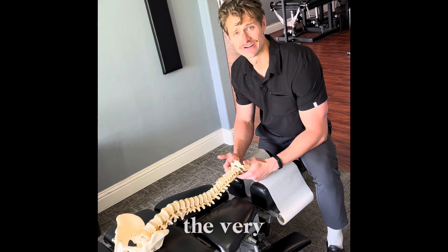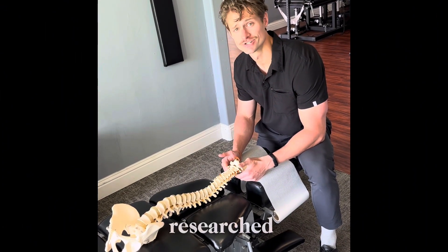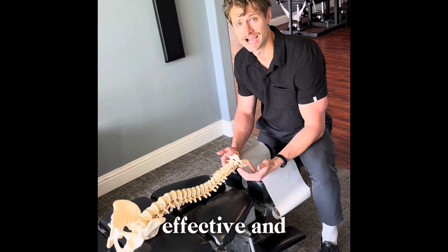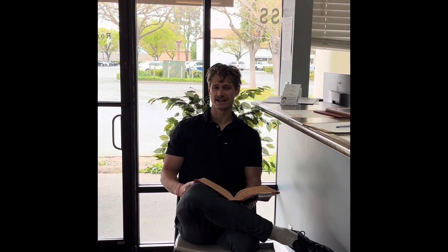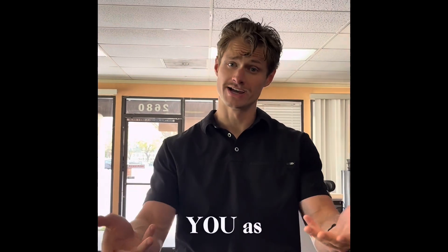While spinal adjusting is still at the very core of what we do, there are also a couple other very effective and well-researched things that we do that really offer our patients the most effective and comprehensive care. CBP is the most well-researched chiropractic technique with over 140 peer-reviewed studies, and I actually believe that number is now closer to 200. All of this is to get the most effective and validated treatment modalities for you as a patient.